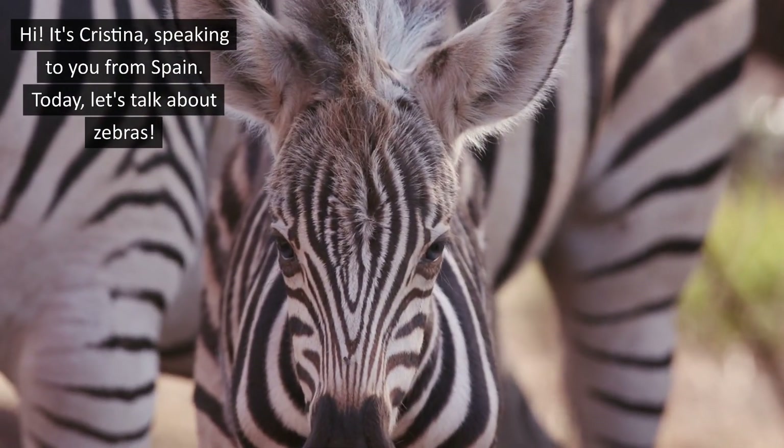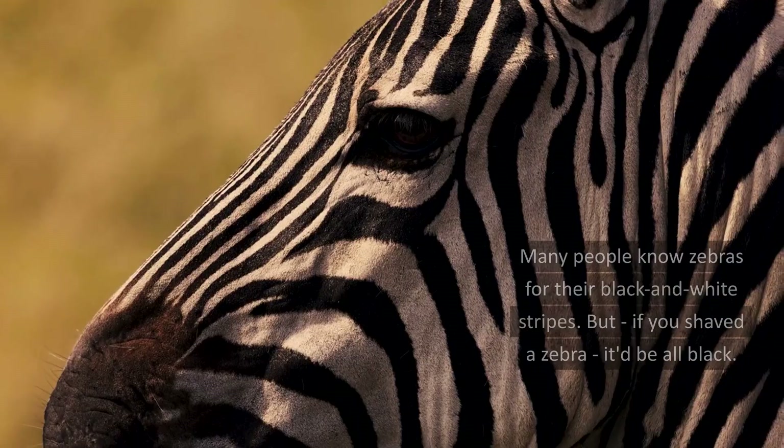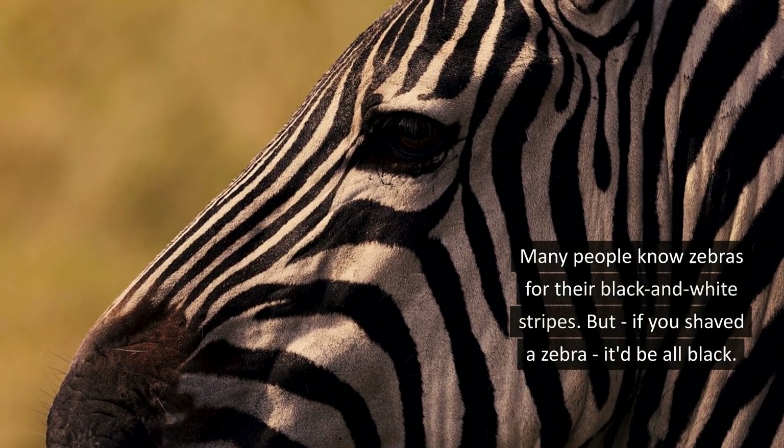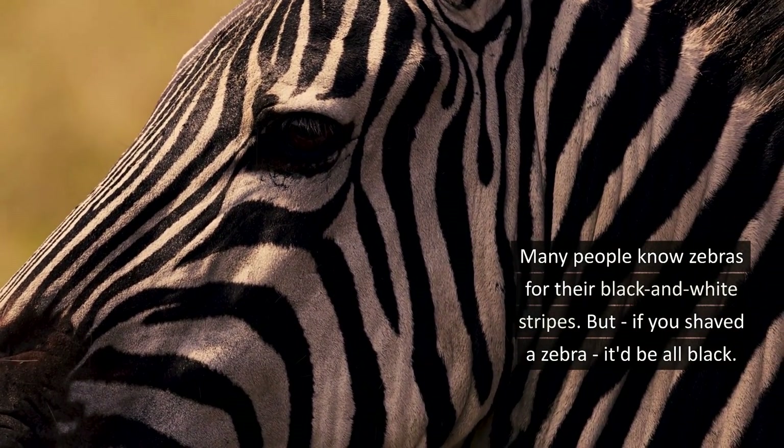Hi, it's Cristina speaking to you from Spain. Today let's talk about zebras. Many people know zebras for their black and white stripes, but if you shave a zebra it will be all black.